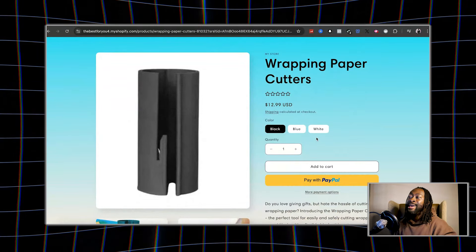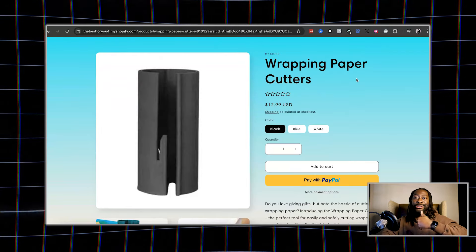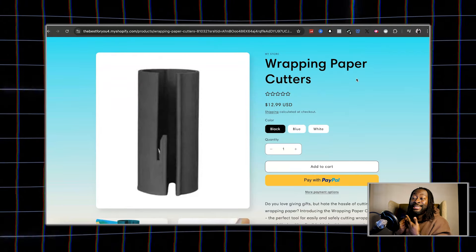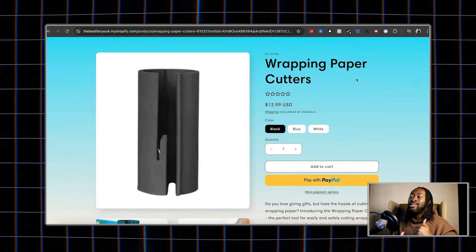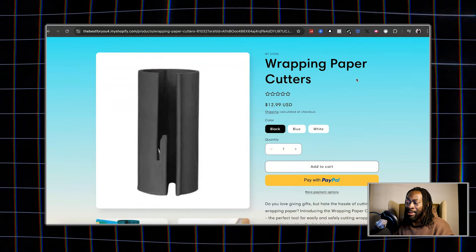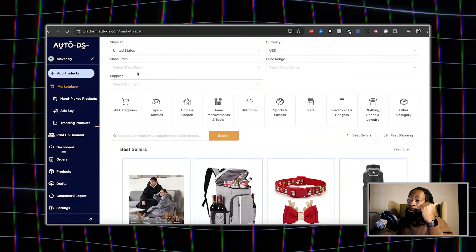Because Christmas is coming up, you only have a limited amount of time to sell this product, which means your shipping has to be extremely fast. So how do you get fast shipping?